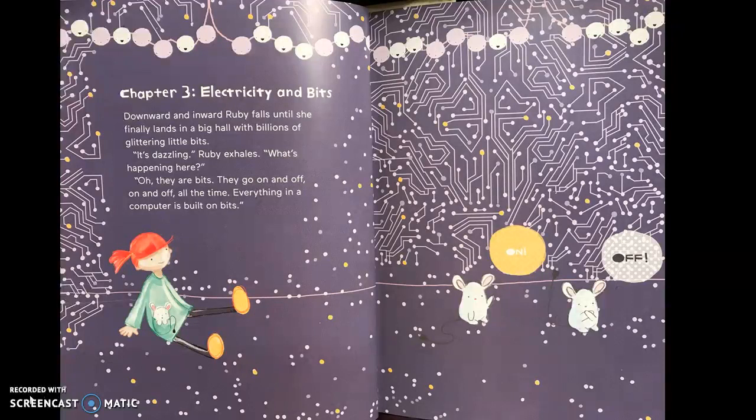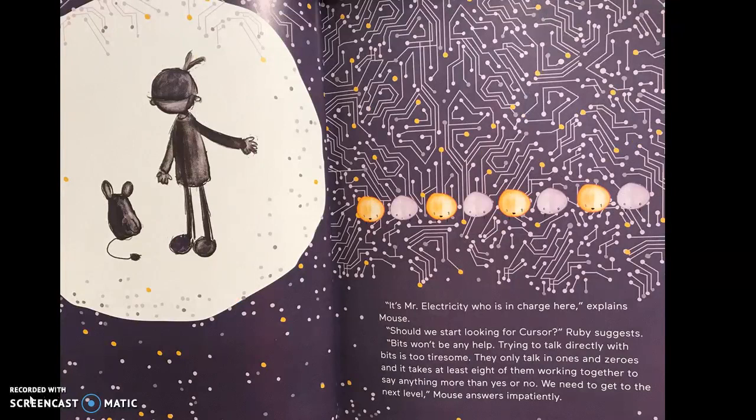On, off. It's Mr. Electricity who is in charge here, explains Mouse. "Should we start looking for Cursor?" Ruby suggests. "Bits won't be any help. Trying to talk directly with bits is too tiresome. They only talk in ones and zeros. And it takes at least eight of them working together to say anything more than yes or no. We need to get to the next level," Mouse answers impatiently.